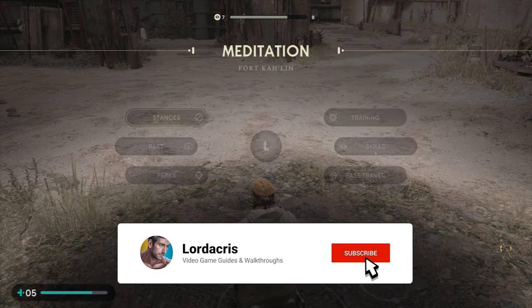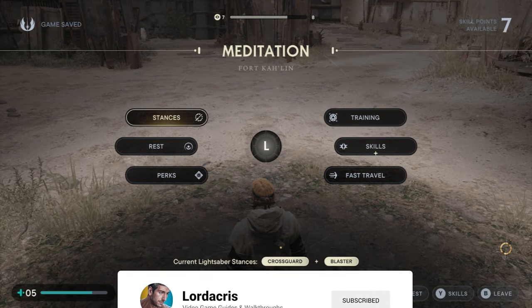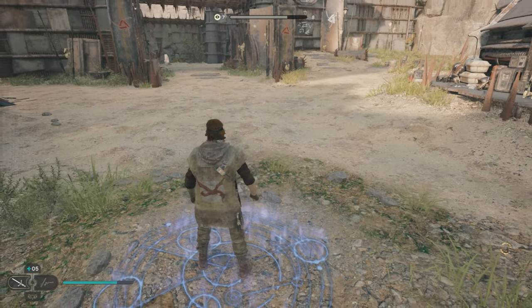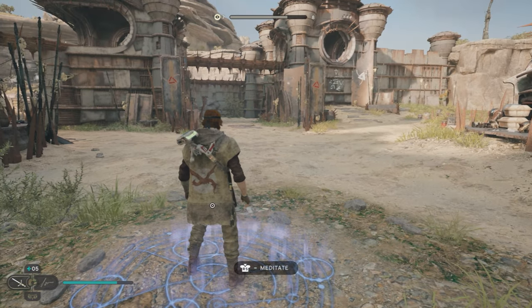Hey guys, Lodocus here with an achievement guide for Jedi Survivor. This one's for 'A Presence I've Not Felt Since.' This achievement is to wear an old item of clothing, which of course is the poncho.